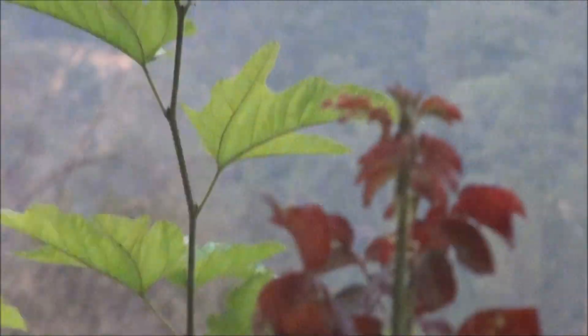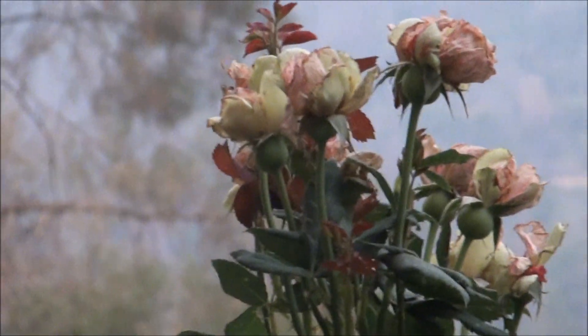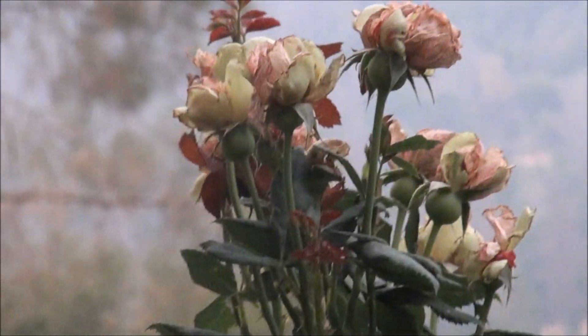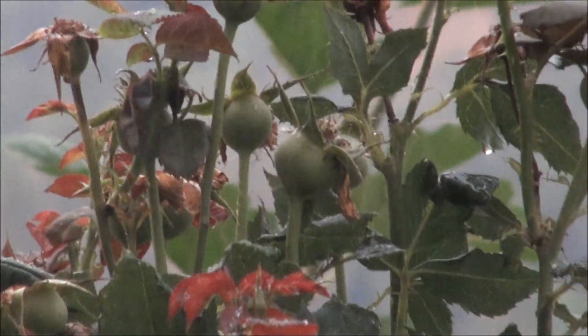These roses are just the most incredible non-food plant I've ever had. I bet those rose hips are going to be good too. I'm going to harvest those rose hips and I'm going to eat them.